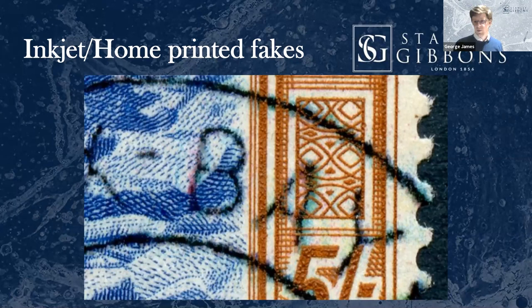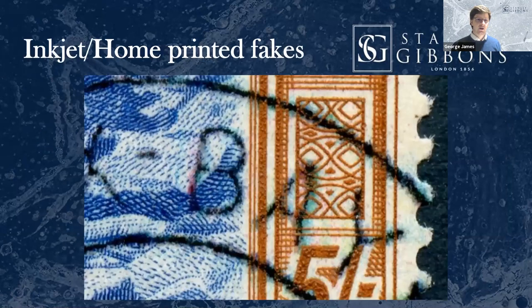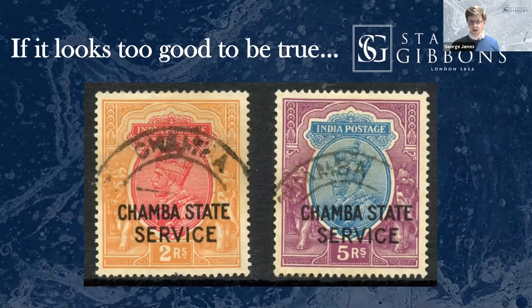If we go back to the other scan, at a glance it can look semi-plausible. This accounts for a lot of the fakes you see on eBay — simple printed ones. They're definitely something to look out for when it comes to used stamps, particularly from rare destinations. This is another example of where the opportunity is just too great, and it's Indian Convention States. We're looking at two stamps from the Indian Convention States — SG 069 and 070 from Chamba.